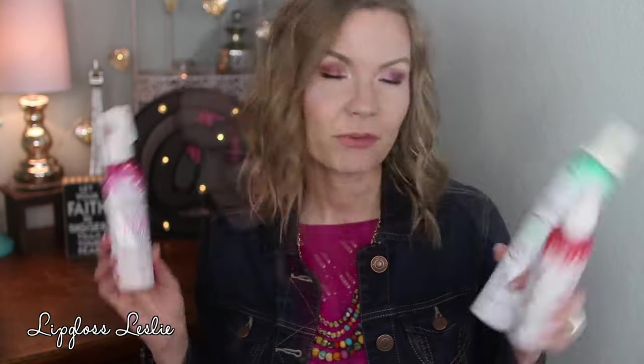I also used up this shampoo — the Herbal Essences Naked Volume Shampoo. I love Herbal Essences shampoos and their conditioners too. It's a brand I've used for a really long time; I can remember using these back in elementary school, definitely middle school and high school. They've been around forever and I really do like their products.